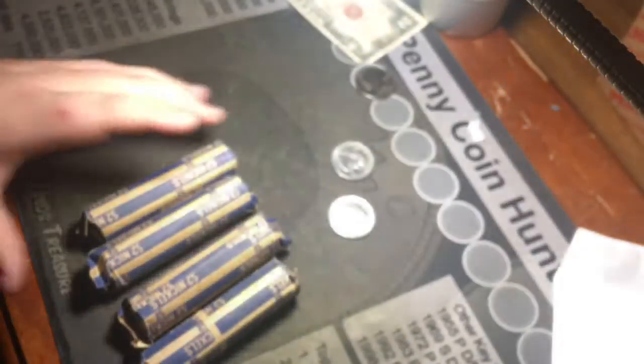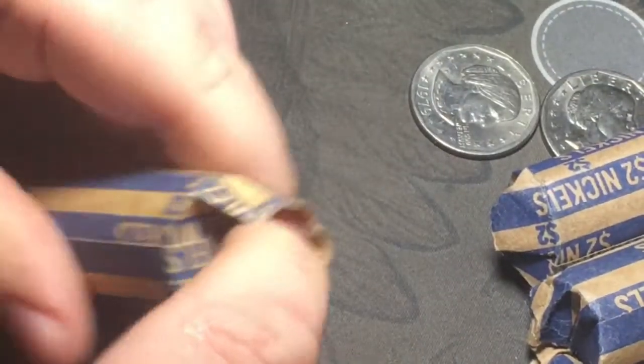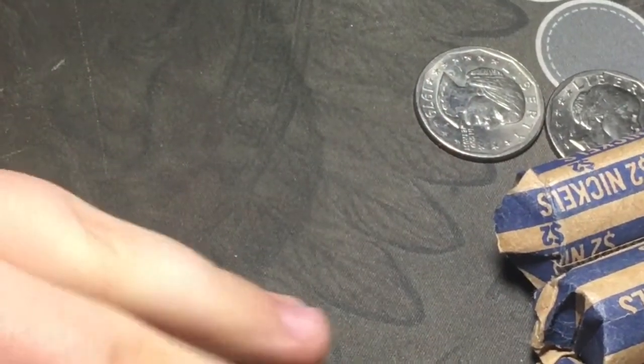The teller next to her said the guy who brought in the Ikes also brought these nickels in. He opened a roll and it was mostly 40s, so they rolled it back up. I get the privilege to search them. Let's zoom in and see what we've got. Judging by the edges, those are some old looking coins.